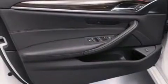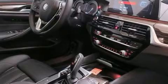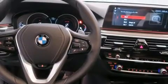BMW ensures the safety and security of its passengers with equipment such as dual front impact airbags with occupant sensing airbag, head curtain airbags, traction control, ignition disabling, an emergency communication system, and four-wheel disc brakes with ABS.